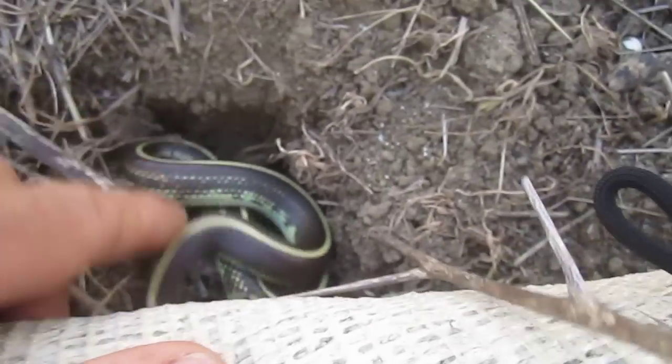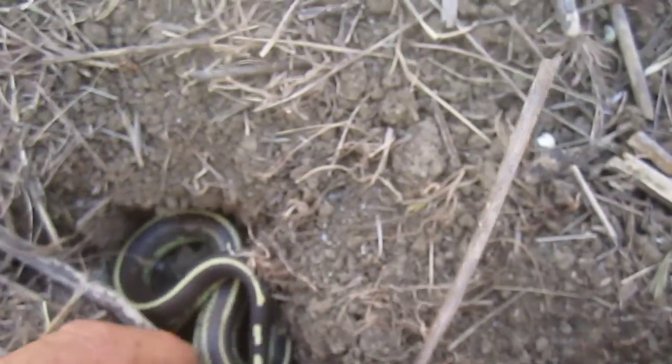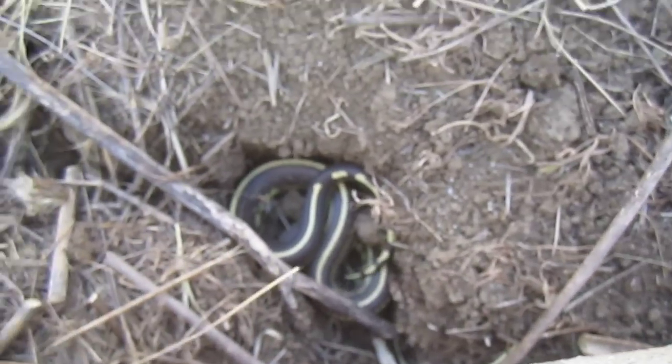We're gonna let him go back in his hole. Go on, buddy. See you later. Be safe out here.